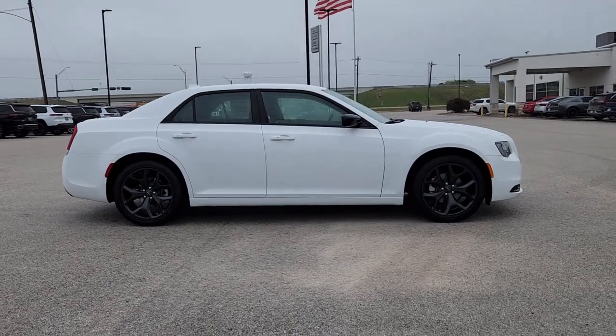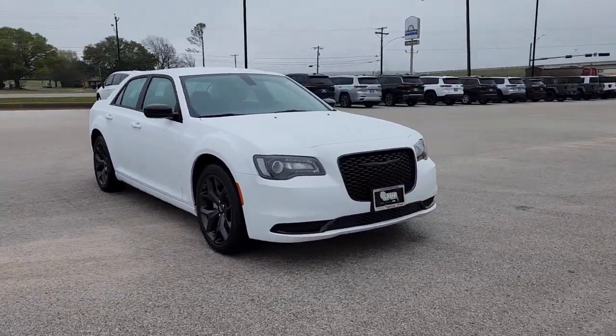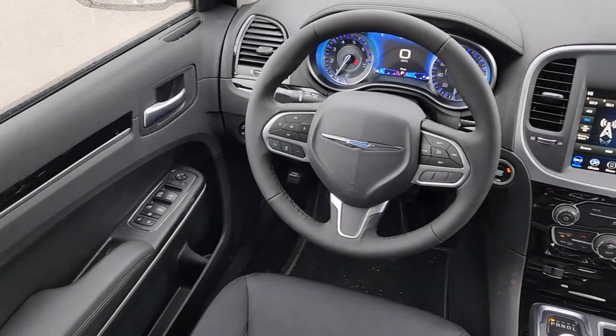Look no further than the 2023 Chrysler 300. Cruise boldly in stylish comfort in the 300, the full-size sedan that blends traditional touring car panache with state-of-the-art automotive technology. These are just some of the great options this vehicle comes with.